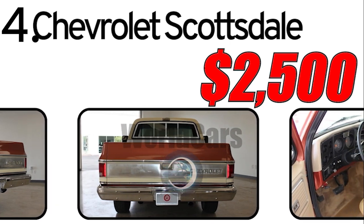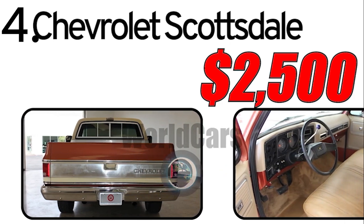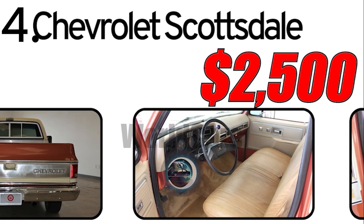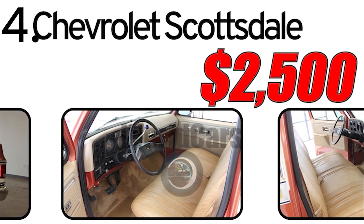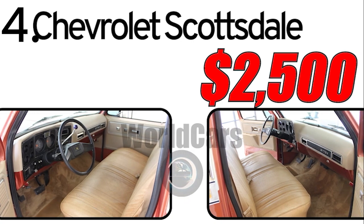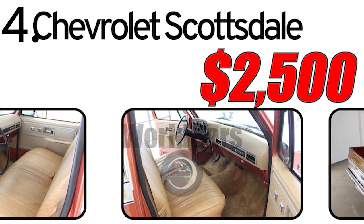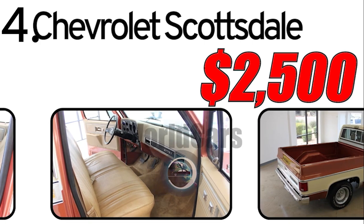This car had three main advantages. The first: durability and reliability. The Chevrolet Scottsdale was built with a focus on durability, making it a reliable choice for various tasks, including work and transportation needs. The second: versatility. Known for its versatility, the Scottsdale model could be configured for different purposes, whether as a standard pickup or for heavy towing and hauling requirements. The third: classic design. The 1978 Chevrolet Scottsdale featured a classic design, contributing to its timeless appeal among truck enthusiasts.